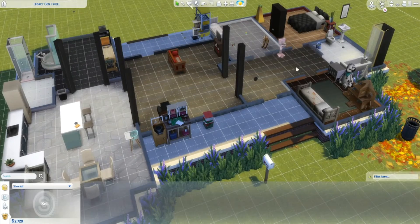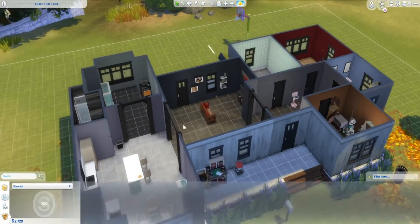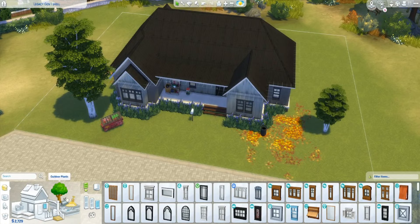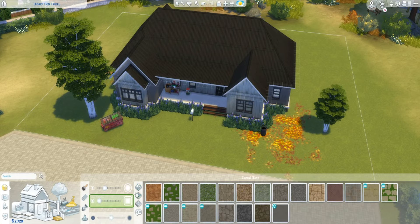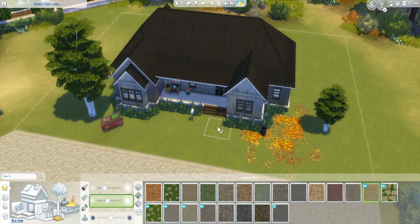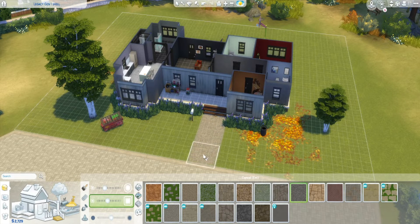I'm just getting all the baby furniture situated for the new arrival. I did end up playing off-screen for about one sim day, so Braley is a little bit further along. Maybe in the next recording she'll be starting her third trimester.